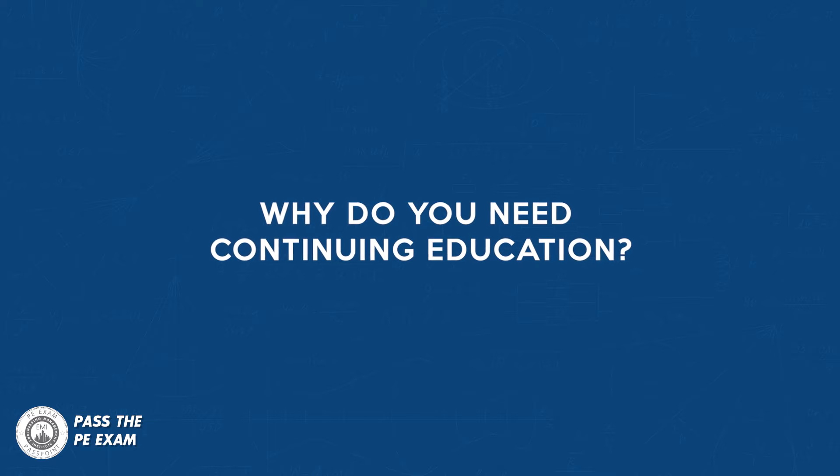Now before we get more into that, let's look at why you need continuing education. You must understand that you are entering a changing industry. Every year there is a rapid change in technology globally. There will be new ways of working, and these changes occur from an engineer's perspective in a lot of ways. It may impact the health and safety of the public as well as the ethical considerations of your role.